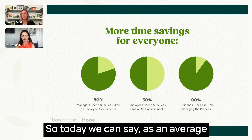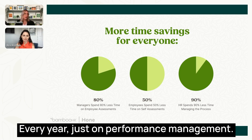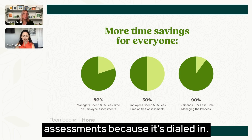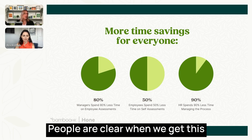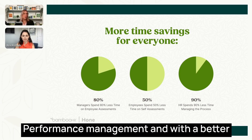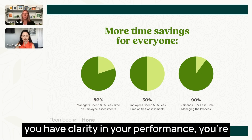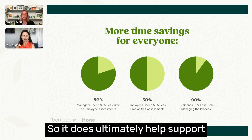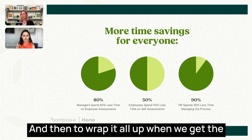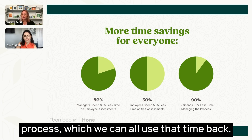When you have a better strategy, managers end up spending 80% less time on employee assessments. Employees currently tend to spend 40 hours per year on performance management, and with a better strategy in place, you can cut that time in half. And when the process is dialed in and everyone's engaged, HR spends 90% less time managing the process — which we can all use that time back.